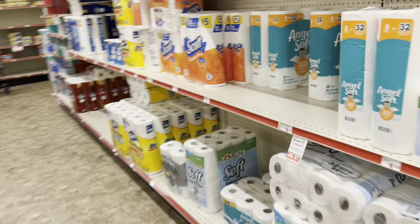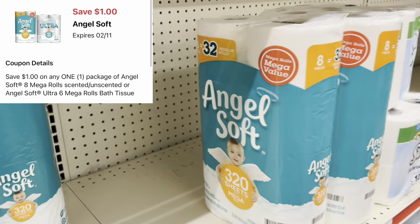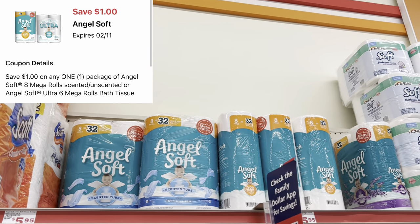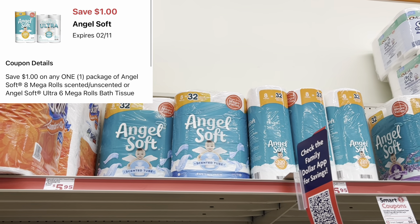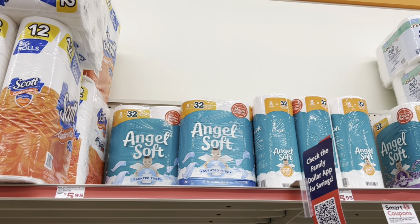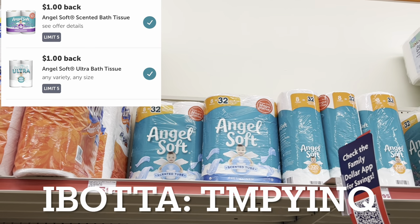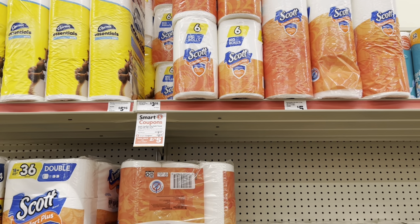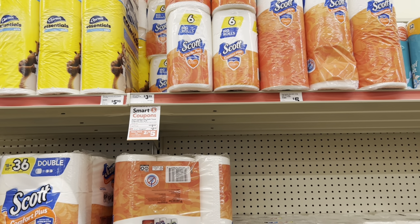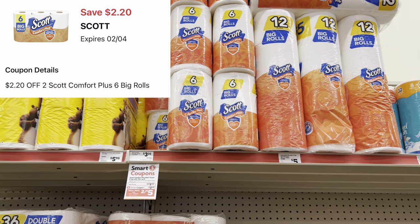If you need tissue, grab the Angel Soft — either the regular or scented ones, both priced at $5.95. We have a one-dollar digital. With the scented ones, there's also a dollar cash-back offer on Ibotta, so that may be the cheaper route. Also check my previous week's video because we still have some digitals for Scott tissue I covered last week.